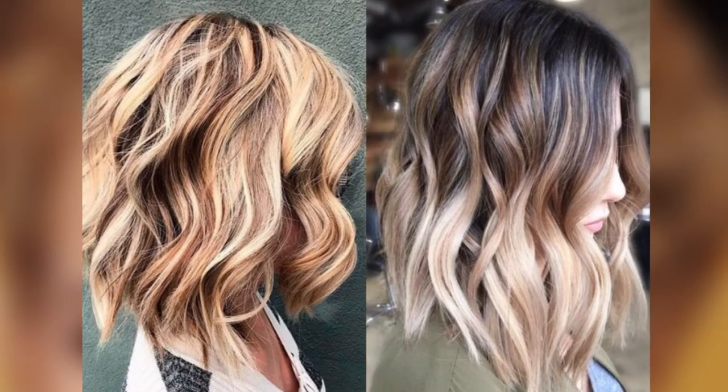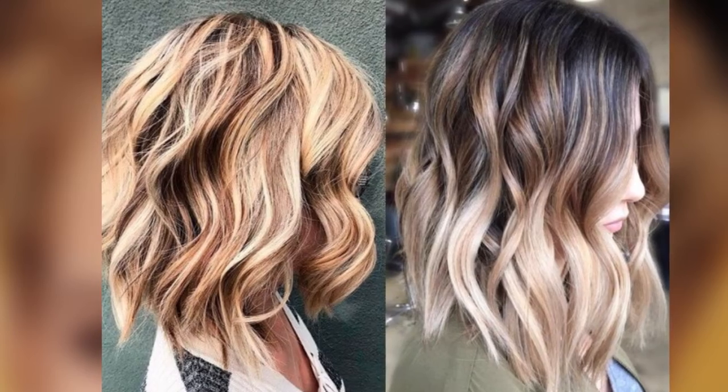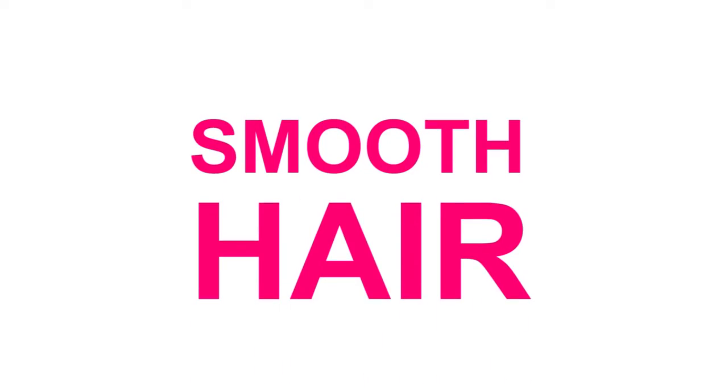We are seeing a lot of 90s influence back now in hair trends. Messy bob. It looks elegant and does not require much care, especially in the fall and winter season.